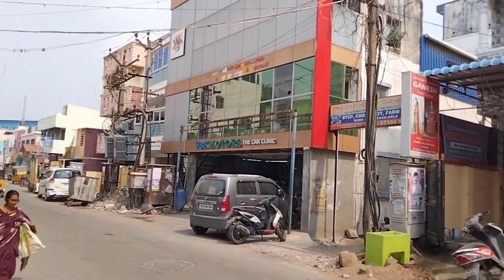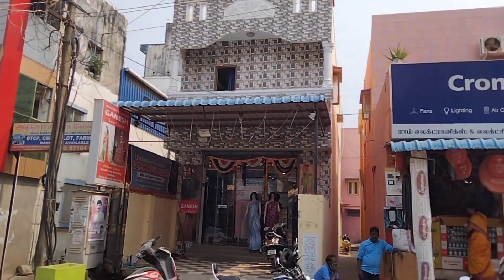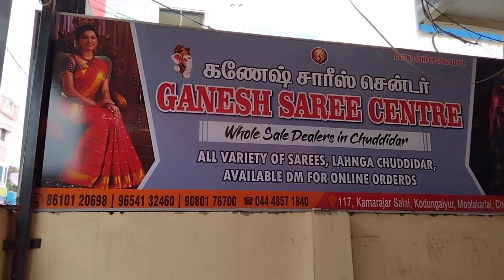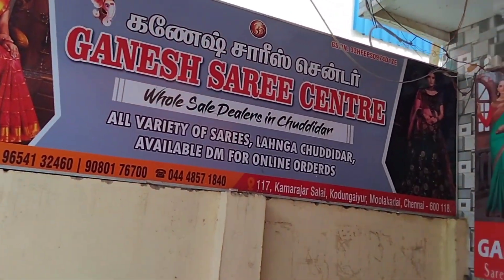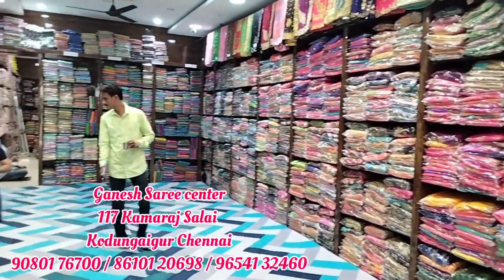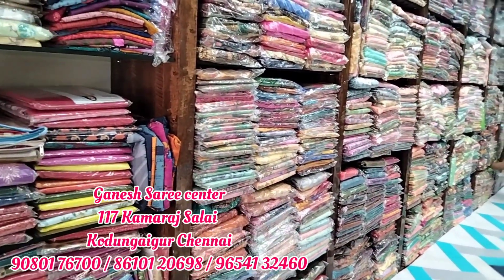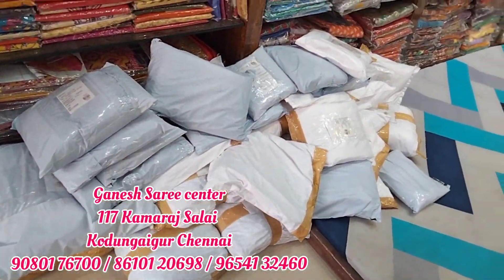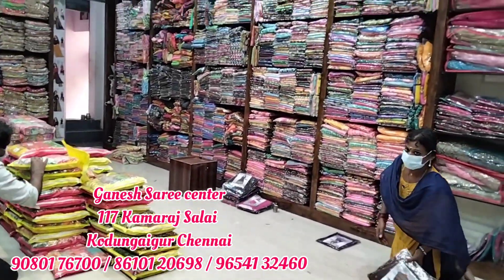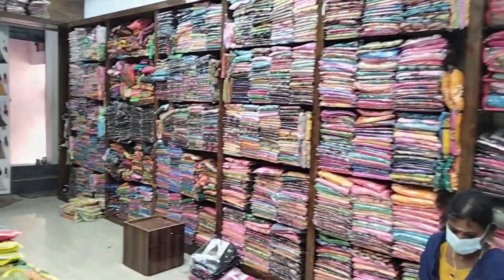Hello friends, welcome! This is Luchu from Luchu's Lifestyle Channel. This is the Ganesh Sari Center. You can see the contact number in the description and check the route map. Single sarees are available at wholesale price and quality. You can place the order via WhatsApp and worldwide shipping is available. You can see the details of the courier.